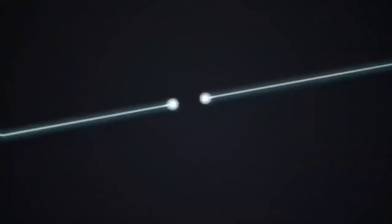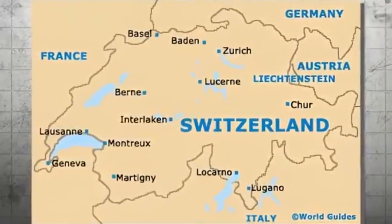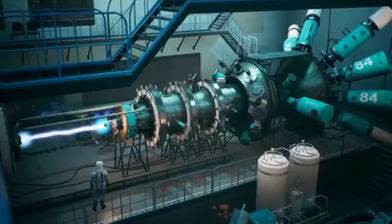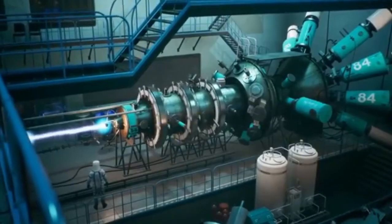There are these things called quarks — they come in six different flavors, each with its own unique properties like electric charge and mass. Then there are leptons like electrons, which are essential for building atoms. And don't forget the bosons — the busy bees that carry forces like electromagnetism and act as the glue holding quarks together. But here's the catch: the Standard Model, for all its brilliance, isn't entirely complete. It leaves some big questions unanswered.